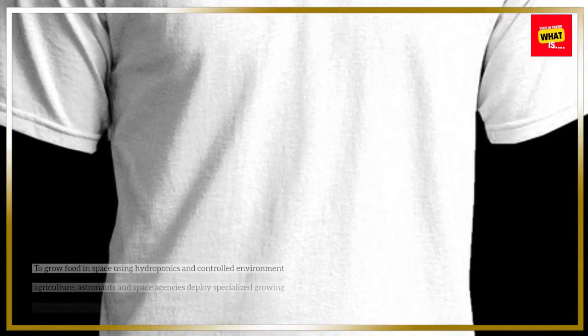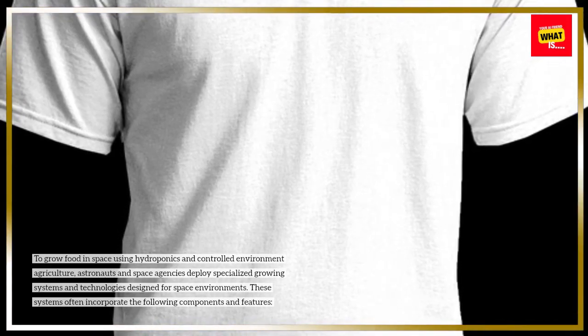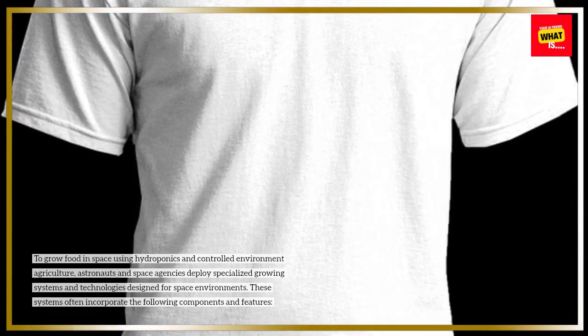To grow food in space using hydroponics and controlled environment agriculture, astronauts and space agencies deploy specialized growing systems and technologies designed for space environments. These systems often incorporate the following components and features.